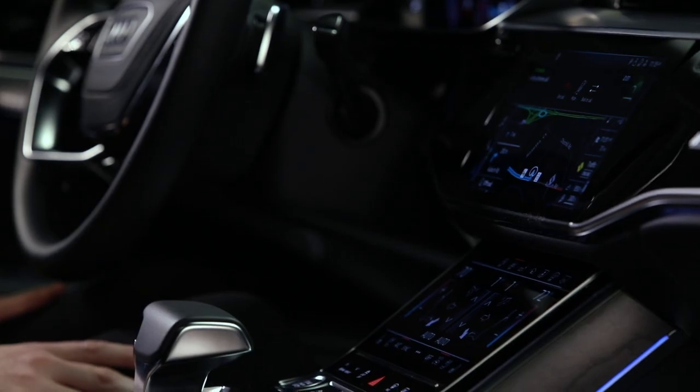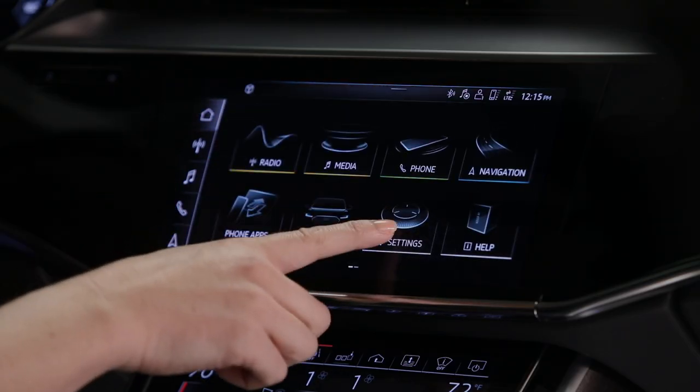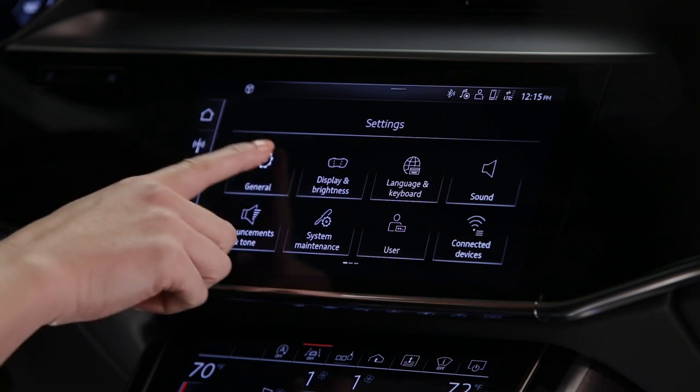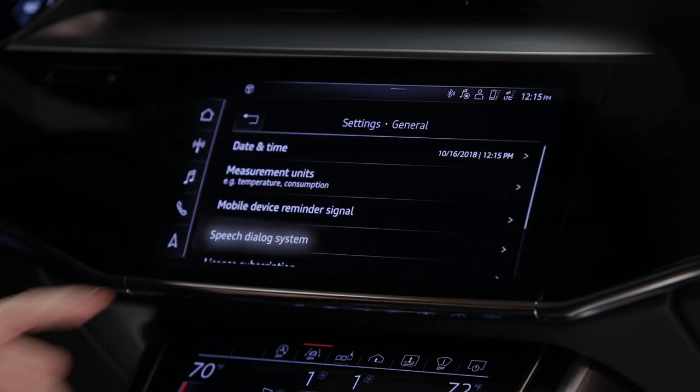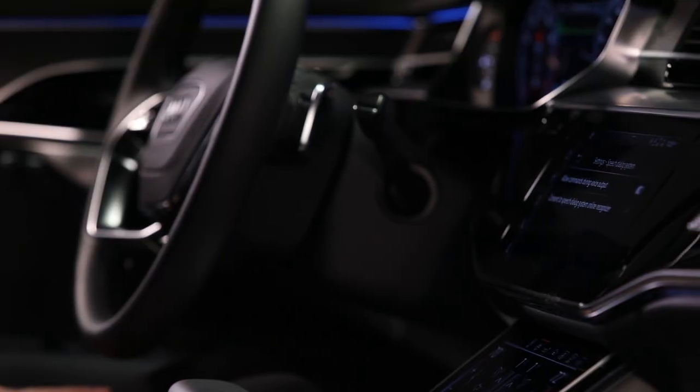Commands must be given after an announcement prompt. This can be overridden by selecting Settings, then General, Speech Dialogue System, Allow Commands During Voice Output. When this function is turned on, a command may be spoken during a prompt.